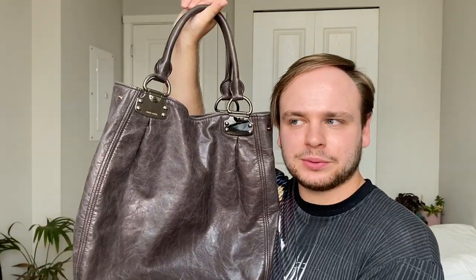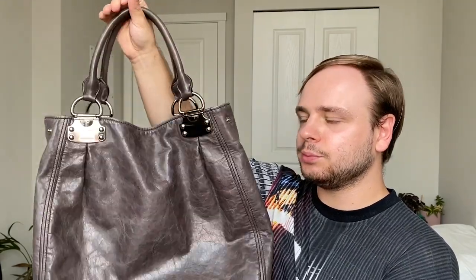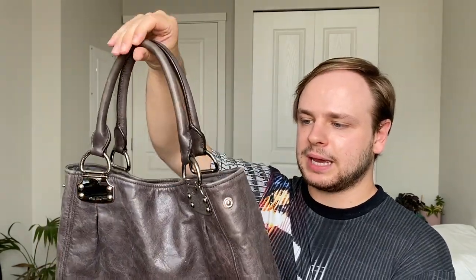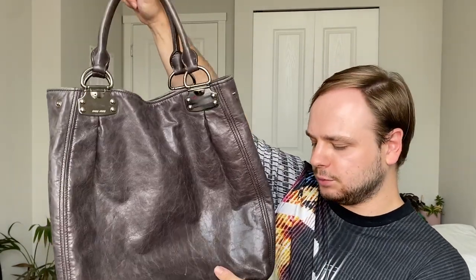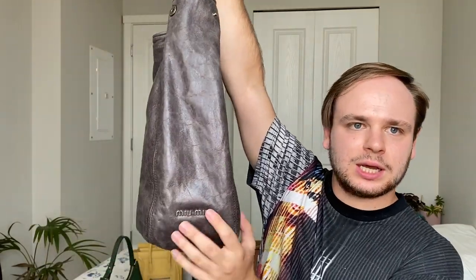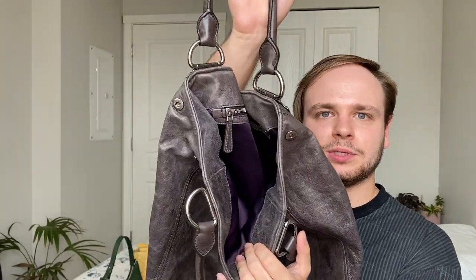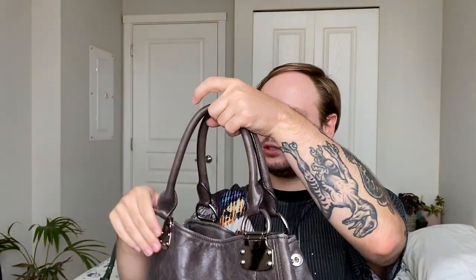Next we have Miu Miu. This is my most recent addition — a Miu Miu tote that I picked up from a consignment store, so this is my pre-loved Miu Miu tote. I'm not sure what year it's from, but I really like it. It's huge, has a little Miu plaque on the inside, a beautiful purple satin lining, and it's just so easy to wear on the shoulder. It fits a ton and is very comfortable.